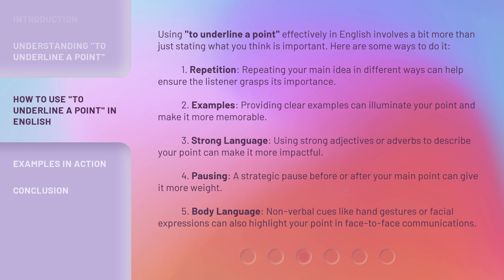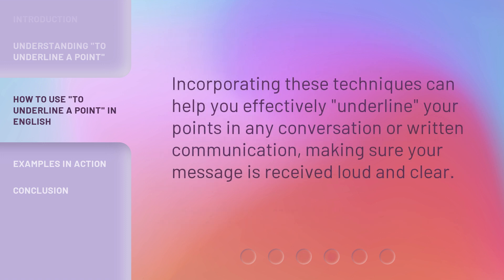Fourth, pausing: a strategic pause before or after your main point can give it more weight. Fifth, body language: non-verbal cues like hand gestures or facial expressions can also highlight your point in face-to-face communications. Incorporating these techniques can help you effectively underline your points in any conversation or written communication, making sure your message is received loud and clear.